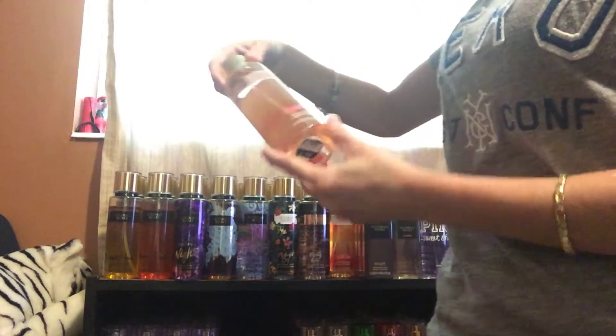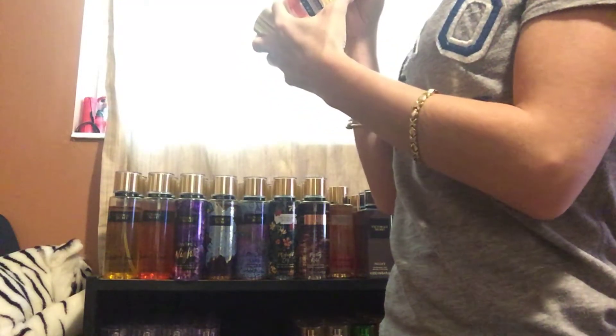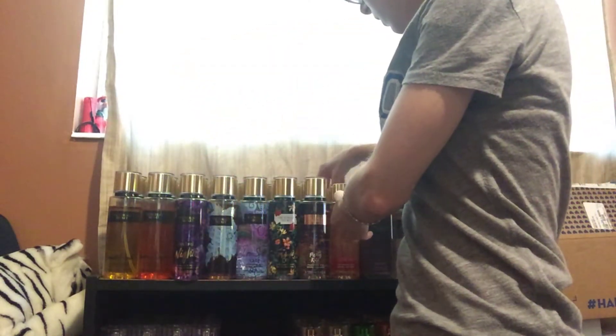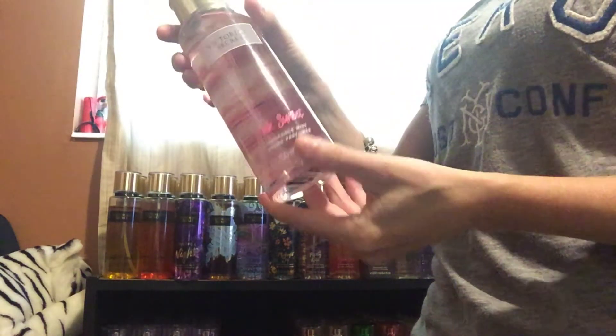Next, I have Crystal Sand. It smells very tropical, so I'm going to keep this one. I have two of those. And I have Pink Sunset — that one smells very good. It smells like Starbursts, so I'm going to keep this one as well.